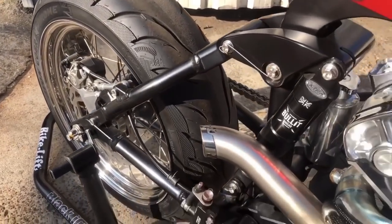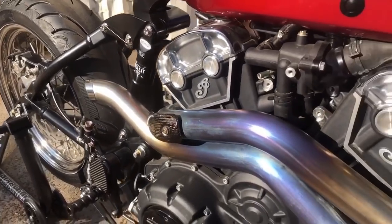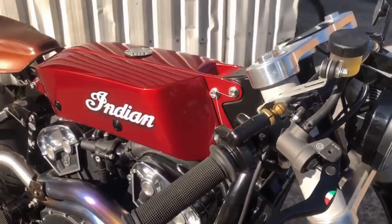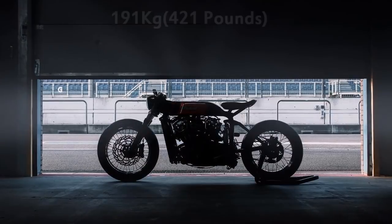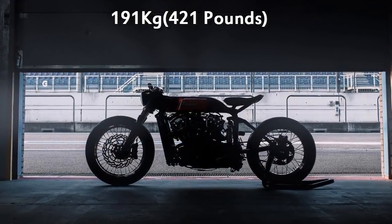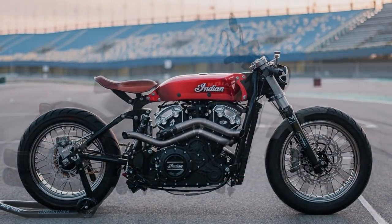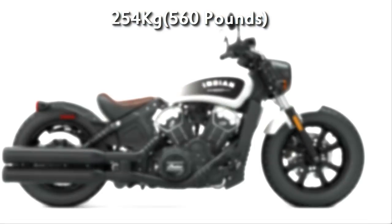There are many other interesting details which I can't describe for a question of time. But there is a number that I am sure you want to know: 191 kg. This is the dry weight of this machine — a very impressive number, considering the 254 kg from the factory original Indian Scout.